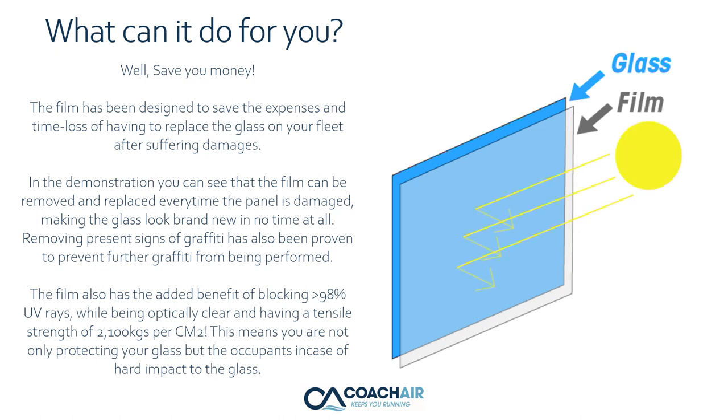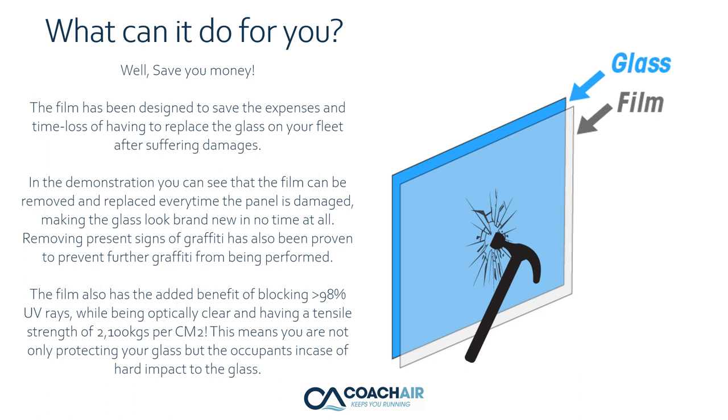While being optically clear, the film has a tensile strength of 2,100 kilograms per square centimeter. This means you're not only protecting your glass but also the occupants in case of a hard impact to the glass.